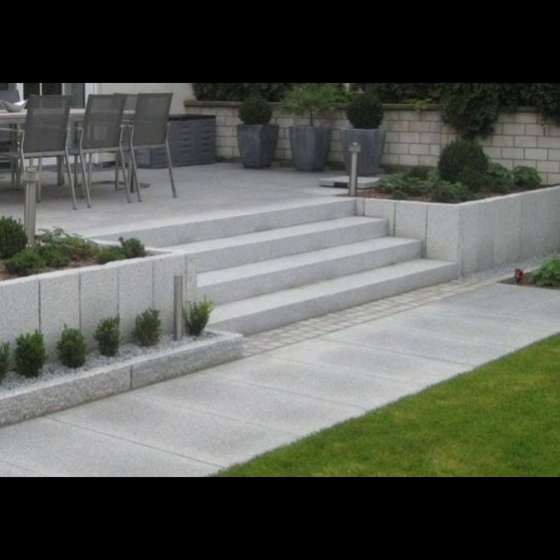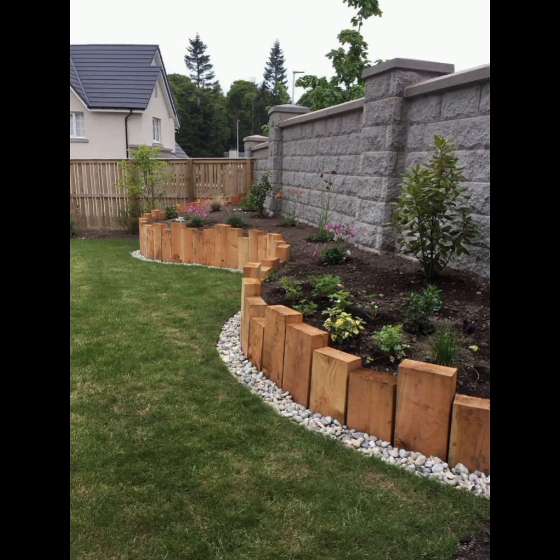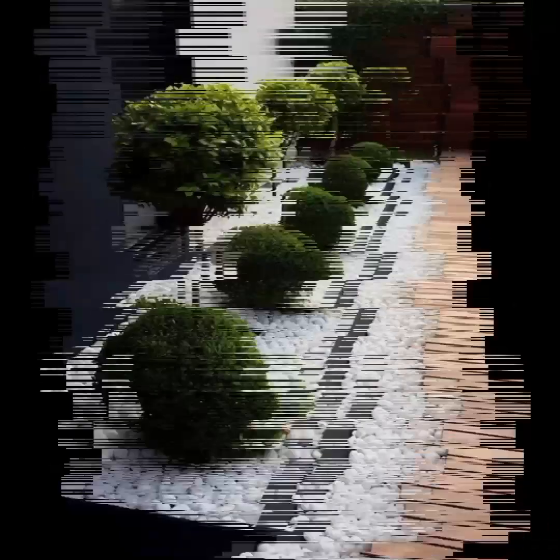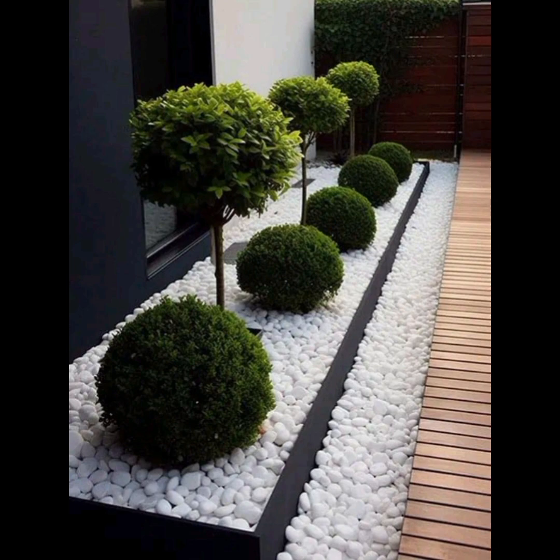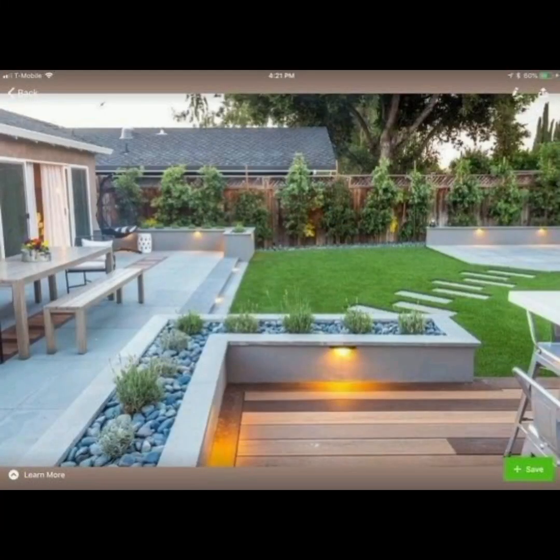Include eye-catching focal points like structures, water features, or unique plants. Color and texture is another very important aspect — play with color combinations and textures to create visual interest.